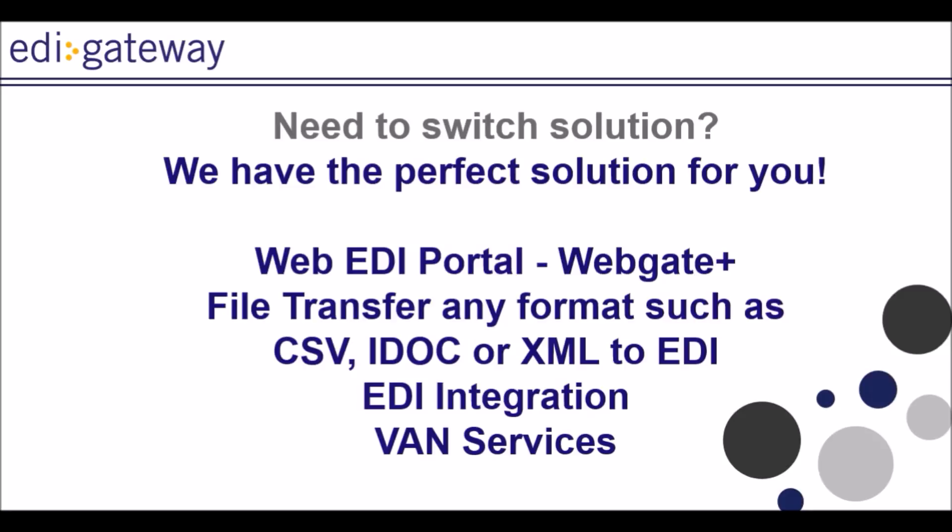We also offer a file transfer solution based on a CSV map. You would export your invoices from your accounting system and forward them to us, and we in turn translate them to EDI and send them to the retailer. This solution would further reduce your EDI costs.